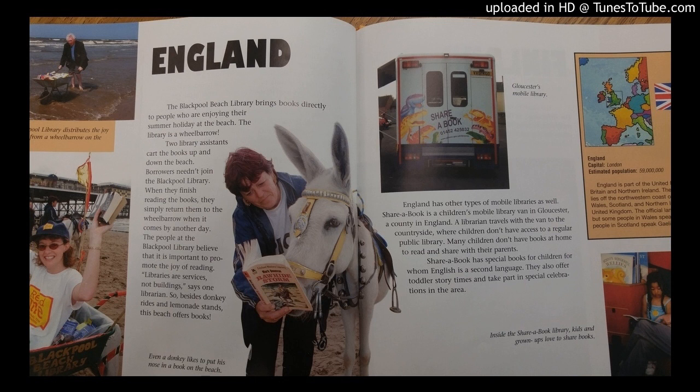England has other types of mobile libraries as well. Share a Book is a children's mobile library van in Gloucester, a county in England.